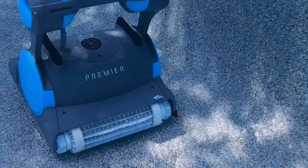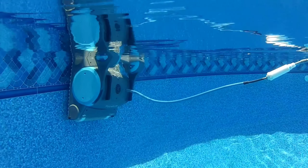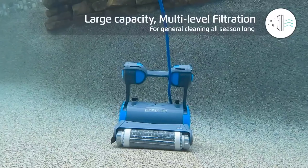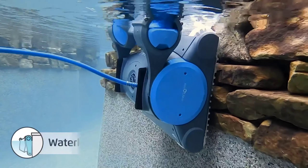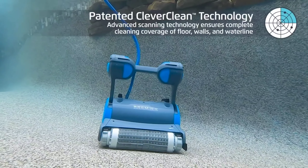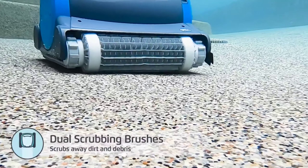The Dolphin Premier offers multiple filter options — choose from fine, ultra-fine, or the oversized leaf bag depending on your cleaning needs. You can also set a weekly cleaning schedule and let it take care of the rest. Based on my experience, it has been a reliable and effective pool cleaner, keeping my pool sparkling clean with minimal effort. However, some users have reported issues with climbing ability and suction power. Overall, I've been very impressed. The convenience and time-saving features make this a great option for many pool owners.